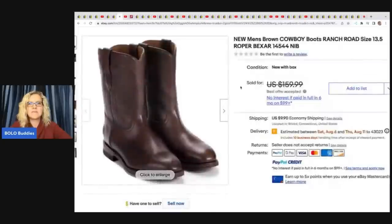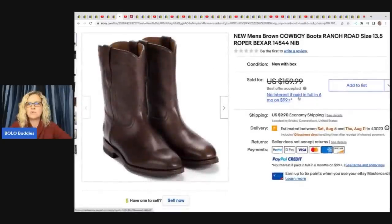The next item she sold are these boots — brown cowboy boots by Ranch Road. She got these at a yard sale for $20 and took a best offer of $105.